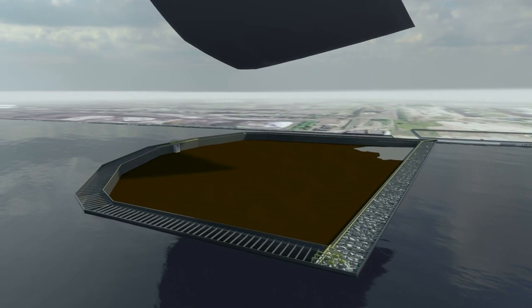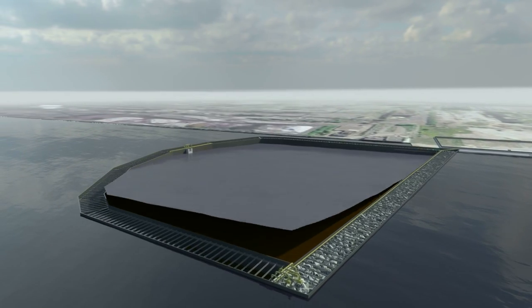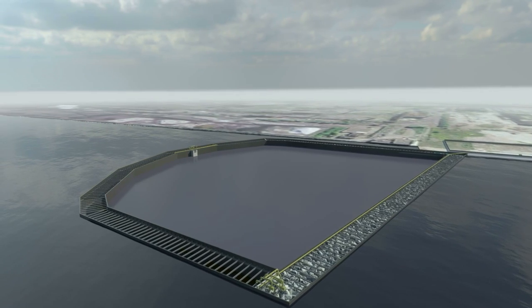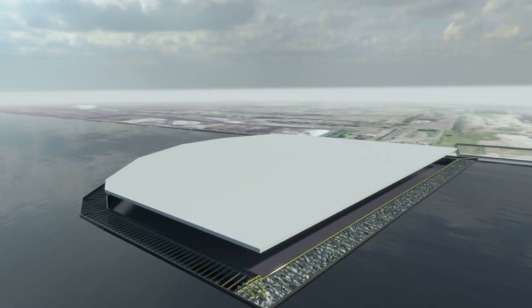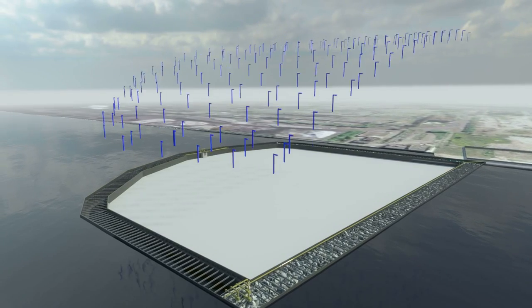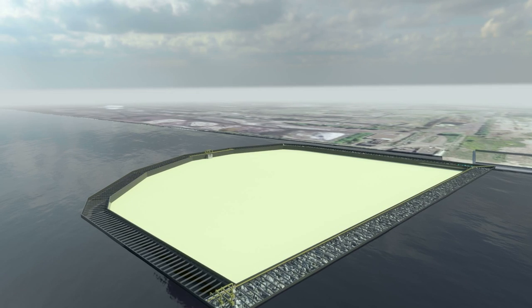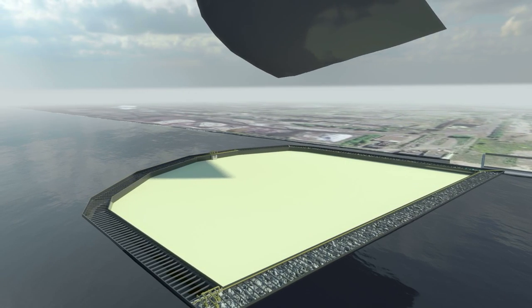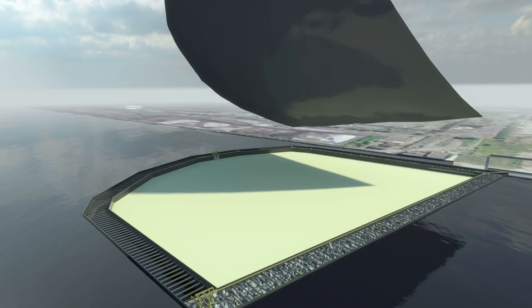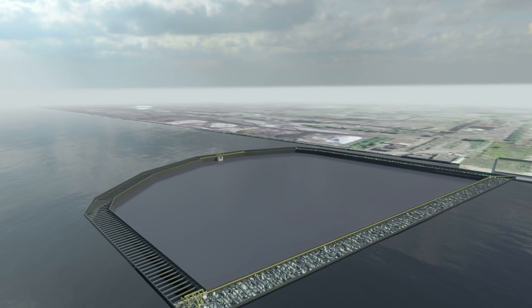First, a foundation layer made of synthetic material will be placed on top of the dredged sediment to provide a stable surface to build upon. Then a drainage layer will be added to enable any residual water from within the sediments to be collected and removed. Next, a synthetic impermeable barrier will be put in place. This barrier layer will ensure that no water from sediments can migrate to the surface and that no surface water can migrate to the sediments.